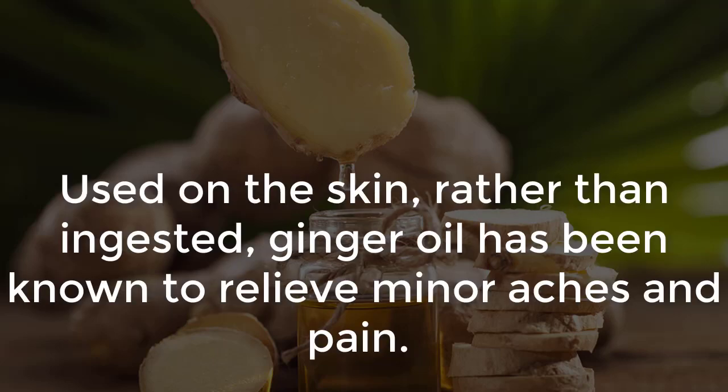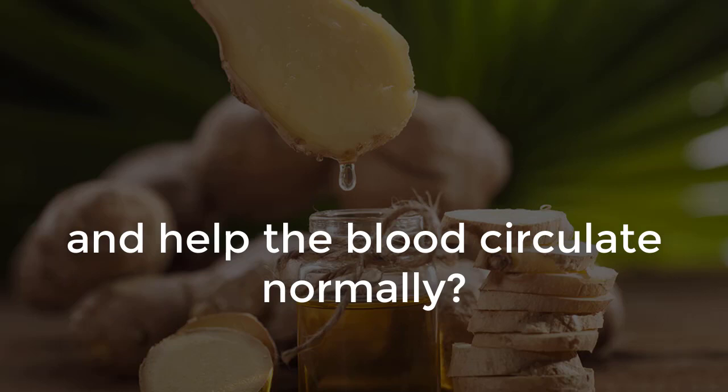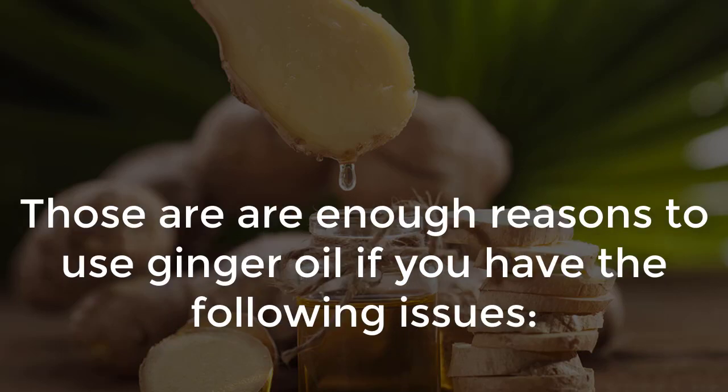Used on the skin rather than ingested, ginger oil has been known to relieve minor aches and pain. Did you know that ginger oil can also reduce swelling and bloating, aid in digestion, kill microorganisms in the body, and help the blood circulate normally? Those are enough reasons to use ginger oil if you have the following issues.